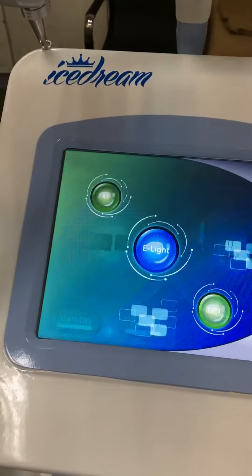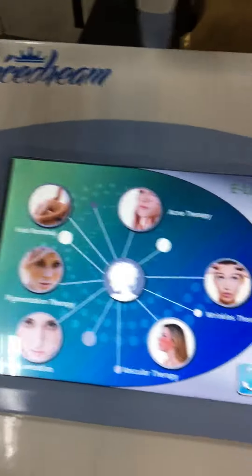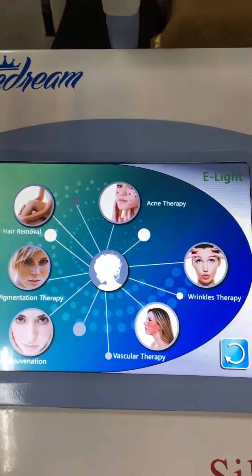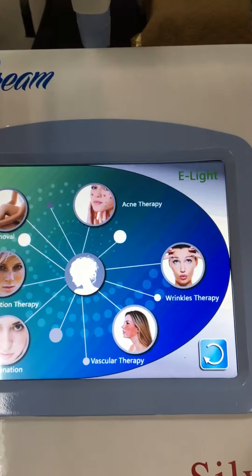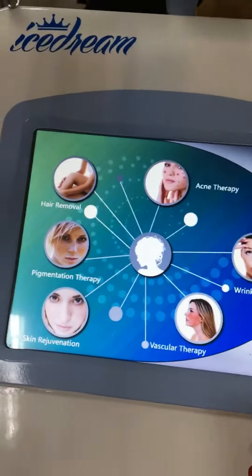And then, this is the E-Lite function with hair removal, pigmentation therapy, skin rejuvenation, acne treatment, wrinkle remover, and vascular remover. You can see.